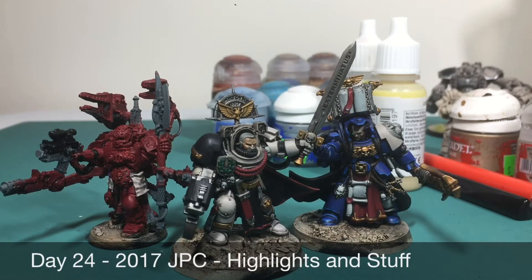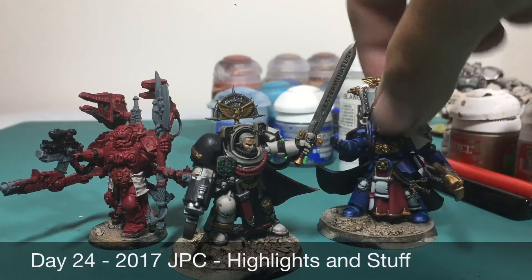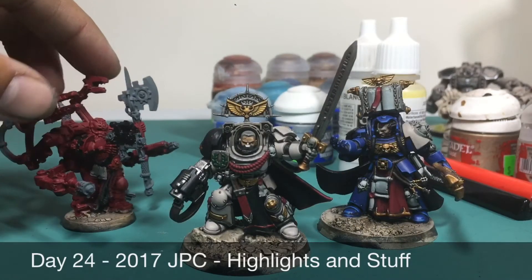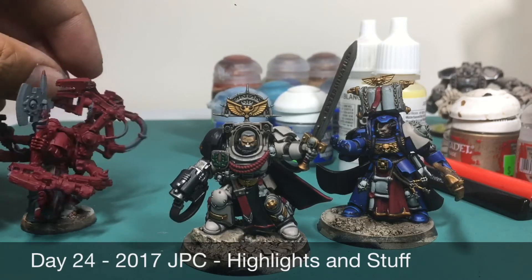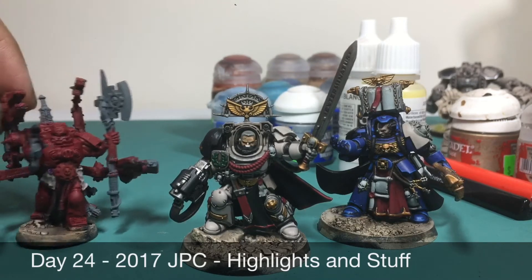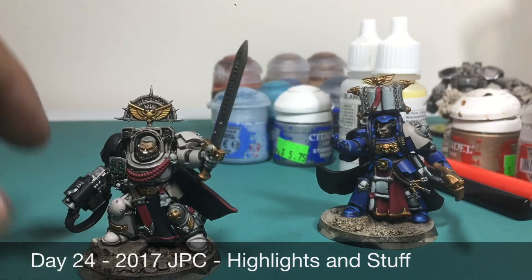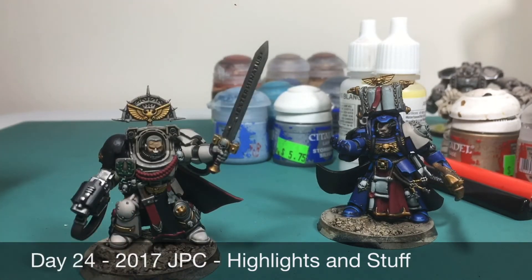What up players, it's Warboss Tay back up in this mug — day 24 of the 2017 July painting challenge. I got a little bit more done: I put some black paint on this guy's bolter and some wires, painted the parchment purity seals and the wax, but still not much to speak of with him. I'm really going to need to devote an entire day to him.